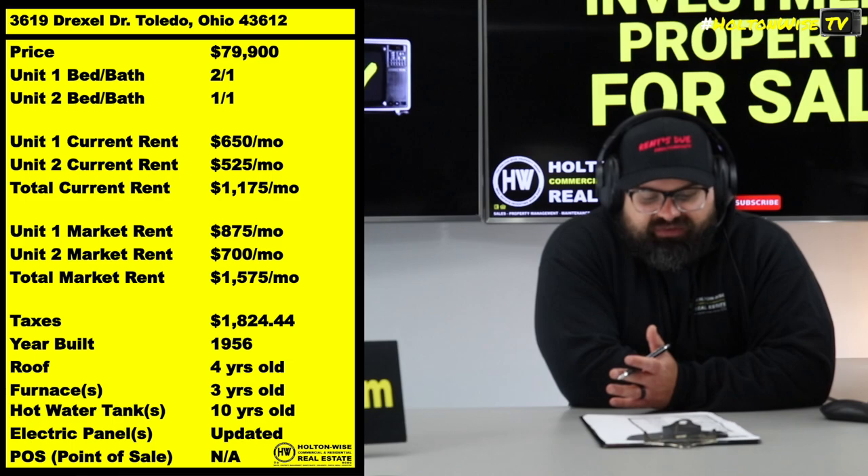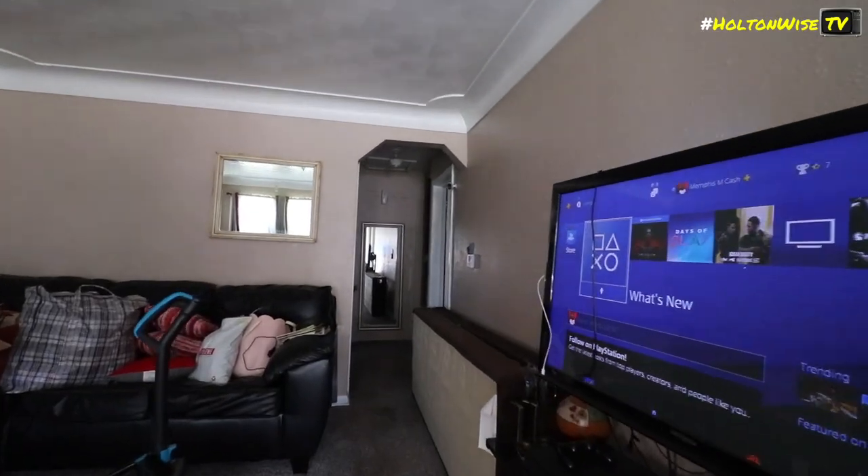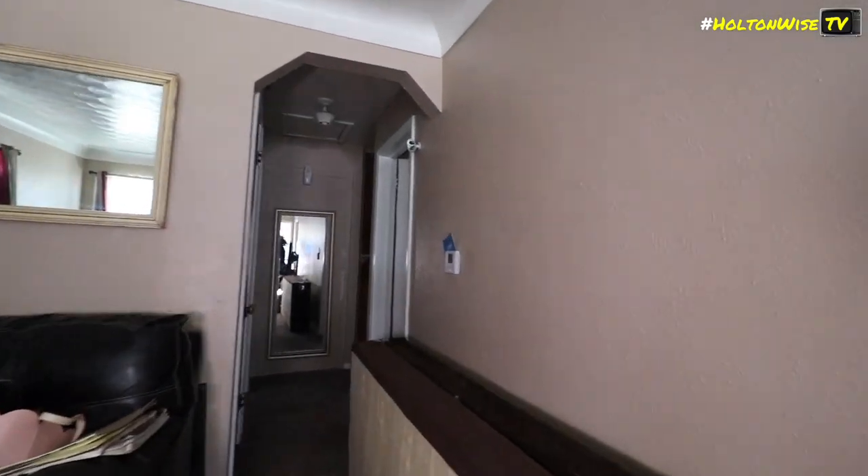The current rents are a little below market — $650 and $525 — but in reality we should be getting $875 and $700. The current seller placed these tenants before Toledo saw a skyrocket in rent prices.